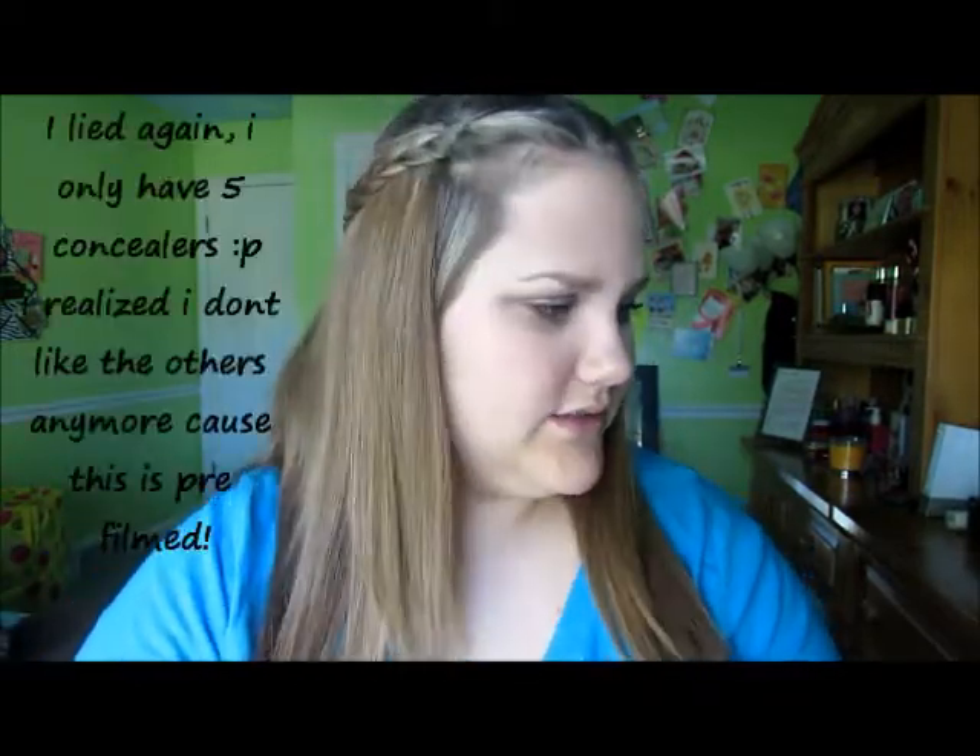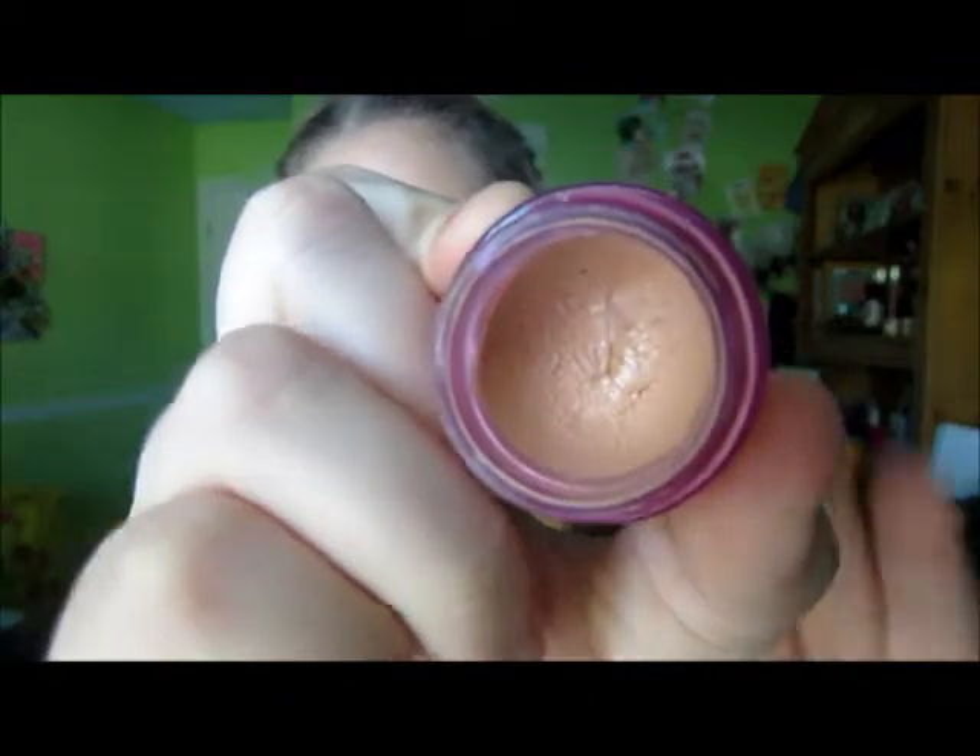Now we're moving on to concealers — I have seven concealers because I have really, really bad dark circles. The first one is my favorite by far but also the most expensive — this is the Benefit Erase Paste in the color Light. The only downside is they only have three colors: light, medium, and deep. I used to use medium but it was too orange for me, so I switched to light. I use this only for blemishes, redness, or dark spots — I used to use it under my eyes but it was too thick and would always crease.